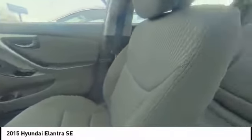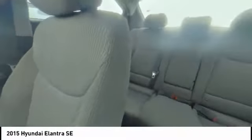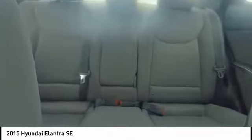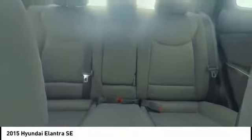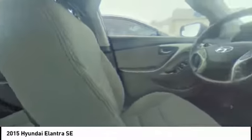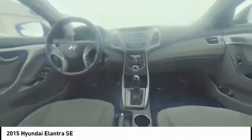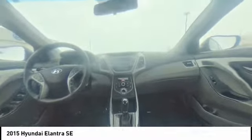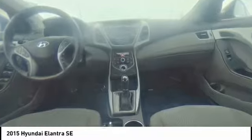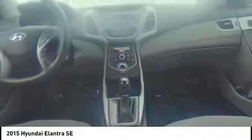This beauty will make even your house keys jealous. Drive it today. For more information, visit www.elantra.org.